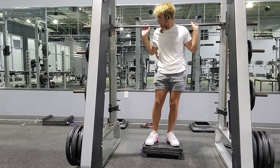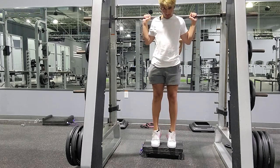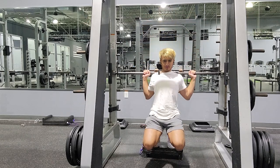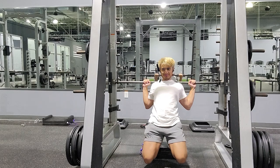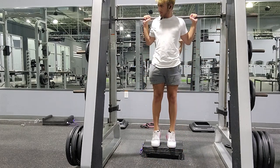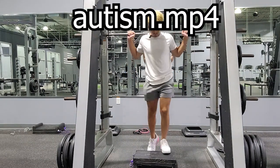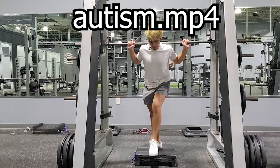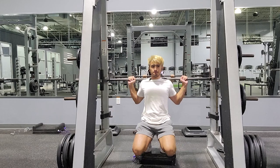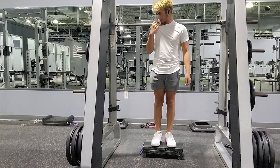Oh my god, okay, here we go — two toes. Oh, it's so stupid. Yeah, that kind of sucked.